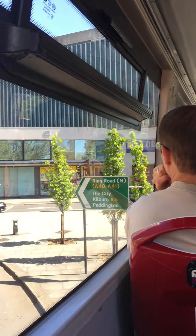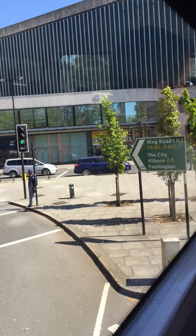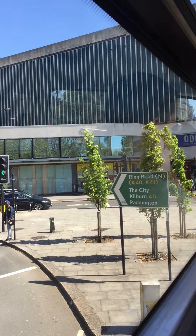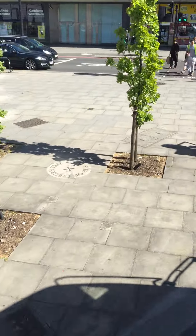See the green sign where it says Ring Road there? Just behind the green sign, the three baby trees — you can see the three baby trees there. Look down to the ground as we go past. You'll see a circular plaque in between the three baby trees on the ground. It says the site of the Tyburn tree.